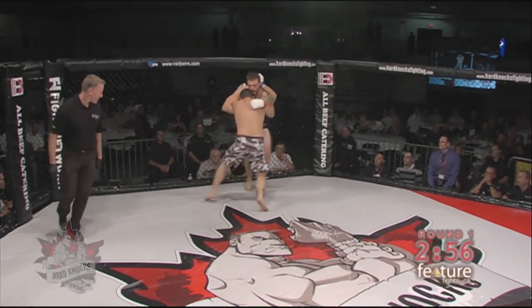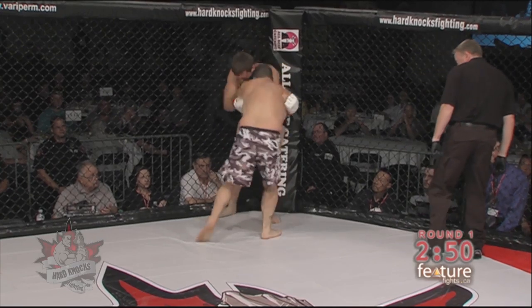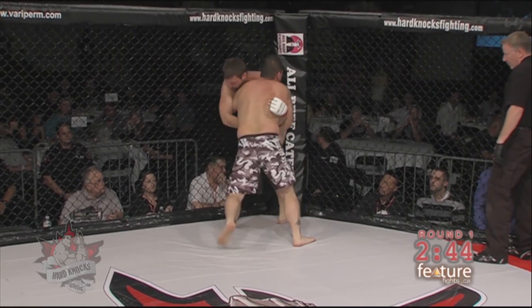Here we go — an early start as Shane Ryan comes forward, pushing up against the cage. Cody Clark throwing those knees, some nice shots underneath there from Shane Ryan. Both fighters looking to get those strikes in early.